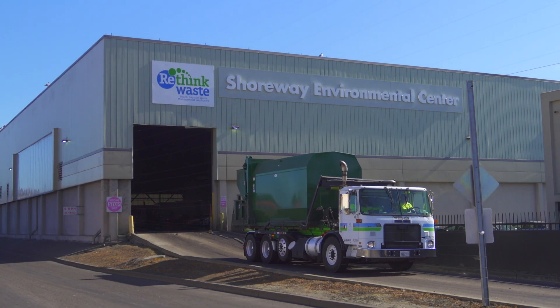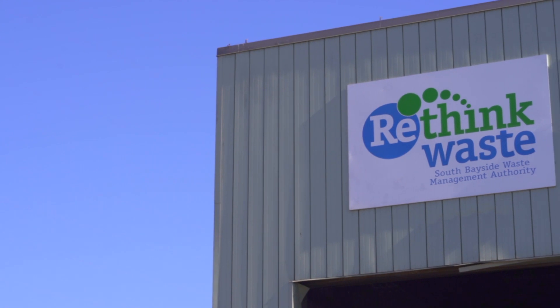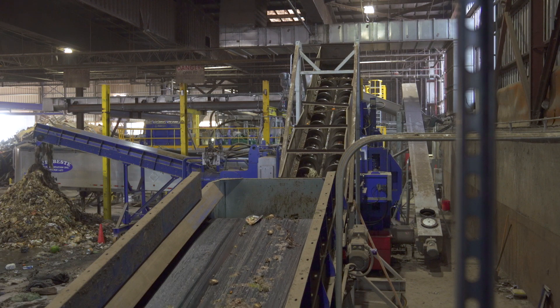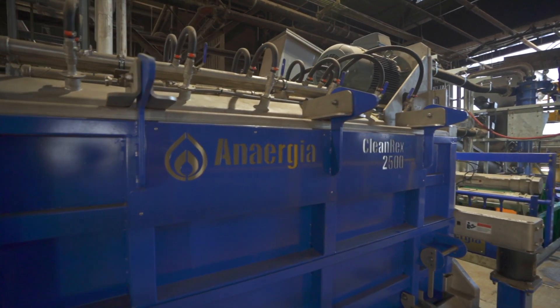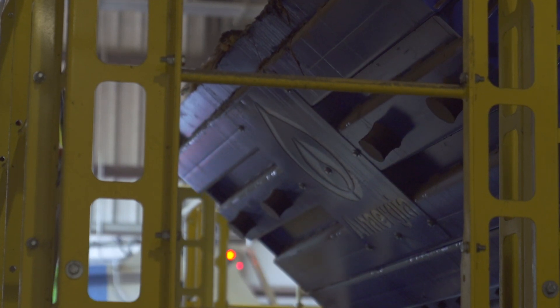My name is Hilary Gans. I work for the SBWMA in San Carlos, California. California has ambitious goals for recycling and for organics and food waste diversion. Energia's equipment represents a new capability to divert that material and to get energy and nutrients from that.